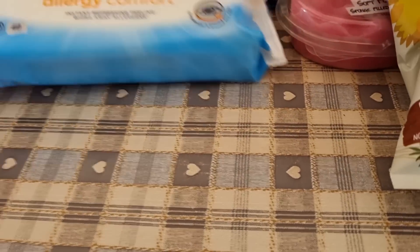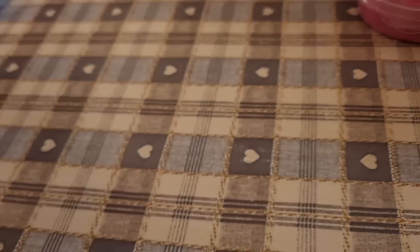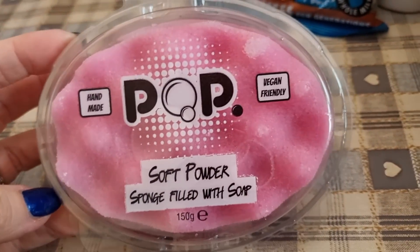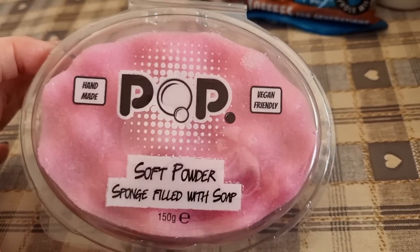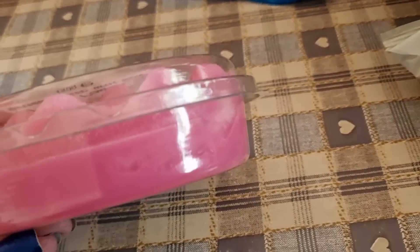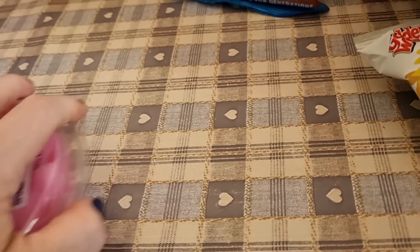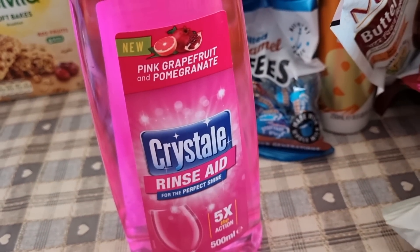I picked up some water wipes — instantly refreshing wipes I thought would be nice for your face. I got some more body wash — cashmere and cotton seed oil. I also picked up this sponge filled with soap — people sell these online quite expensively. It's vegan friendly and handmade, looks more like a block of soap with a spongy bit on top. It was £2.99. I also got dishwasher rinse aid in pink grapefruit and pomegranate, and some tomato ketchup — 15 grams is 11 calories.